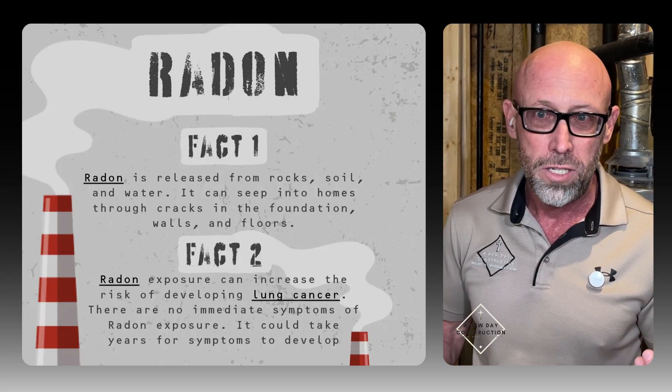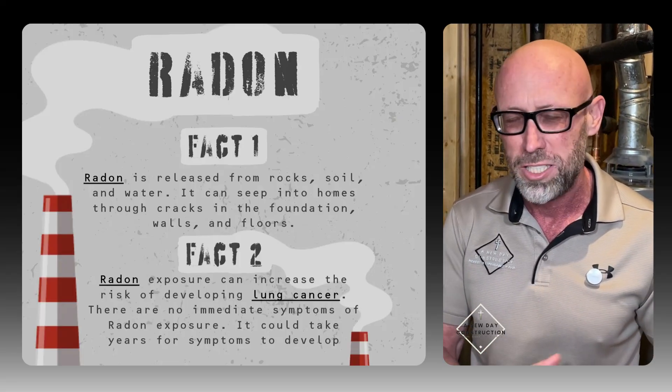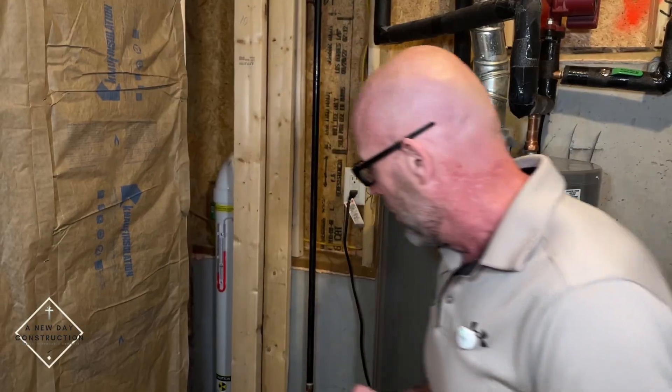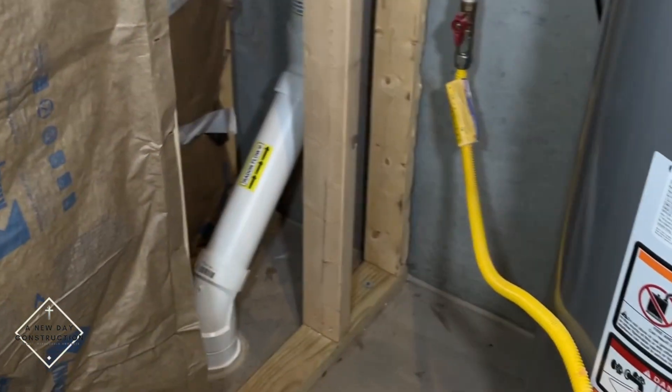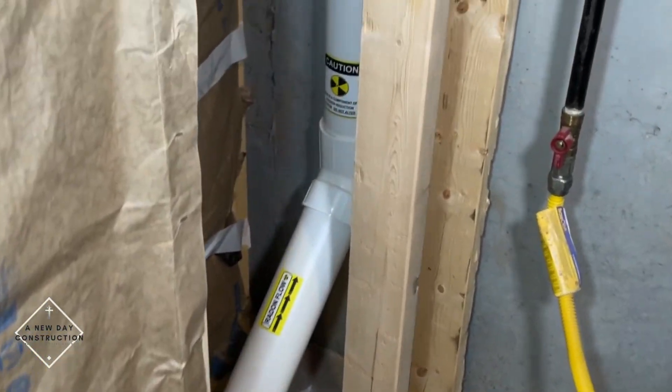Reach out to your local radon company, have them come out and they'll do a test. It takes about two or three days to do a test. Once they get those results back, they'll talk to you about what it takes to actually extract it. What they do is really cool — that pipe goes right into the cement. They drill a hole in the cement getting down to the dirt itself.